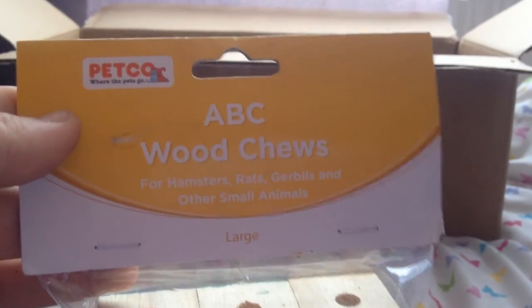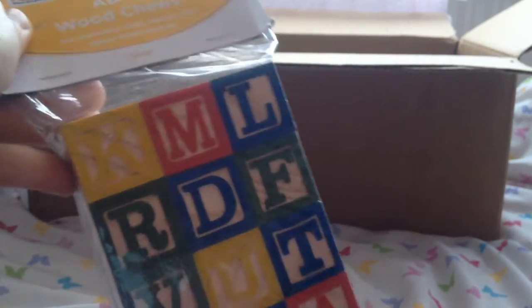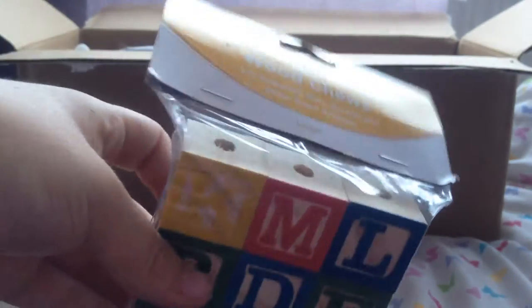Then we have the ABC Wood Chews by Petco in the large version. I'm honestly stocked for life now — the gerbils absolutely adore these as I said, and I just can't wait to use them. I know they're going to absolutely adore them again, so this is just amazing that you got us more of these. Thank you so so much.